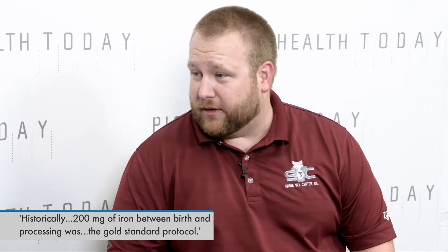Iron supplementation in growing pigs and piglets specifically has been an age-old practice since we brought pigs inside off of dirt. Historically, 200 milligrams of iron between birth and processing was kind of the gold standard protocol. Over recent years we've found there's probably some fine-tuning needed, given the advances in the industry, to make sure we're optimizing that iron supplementation.